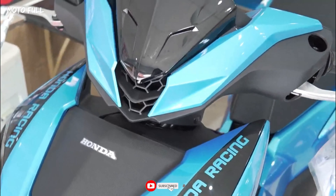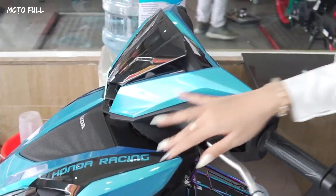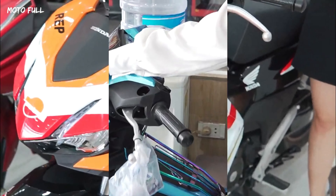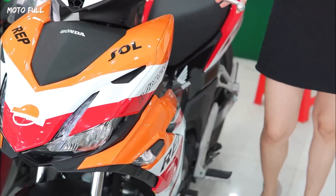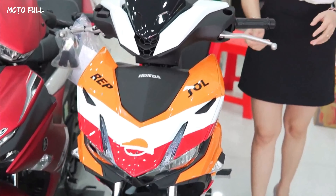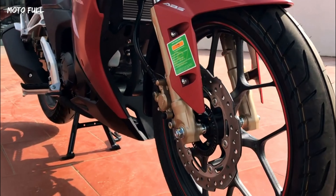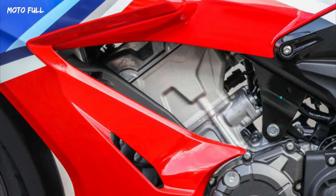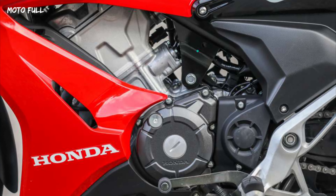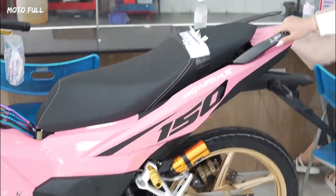Updates consist mostly of aesthetic refinements, with the bike featuring new graphics that resemble the styling of the Honda CBR1000RR or Fireblade SP. It retains its affordable pricing of 50.56 million dong, which translates to the equivalent of 2,035 US dollars. When compared to its main rival from Yamaha, the Exciter 155 or Sniper 155, the Winner X